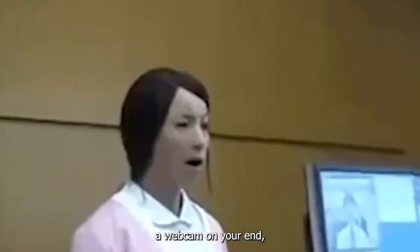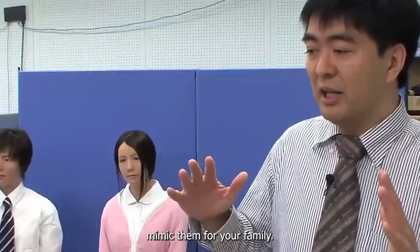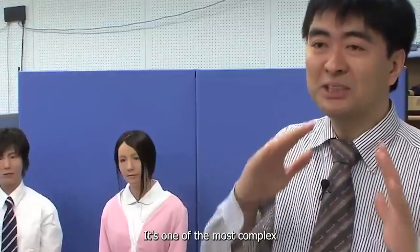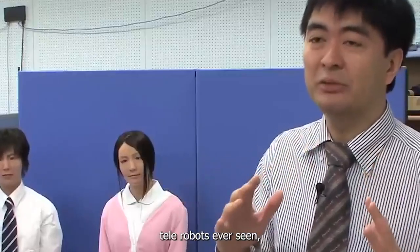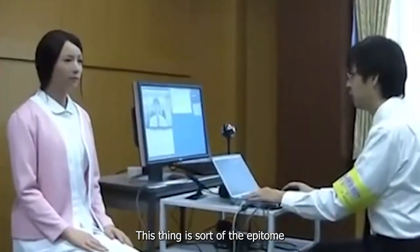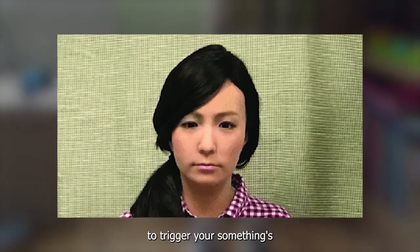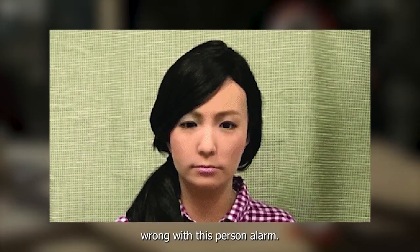A webcam on your end watches your face and head movements and has the robot mimic them for your family. It's one of the most complex and human-like telerobots ever seen, and it would really freak one out. This thing is sort of the epitome of the uncanny valley — it's just real-looking enough to trigger your 'something's wrong with this person' alarm.